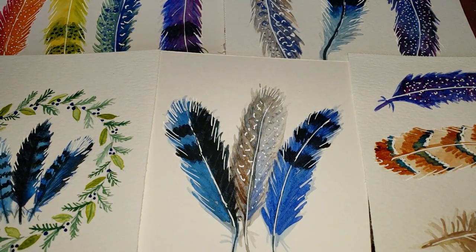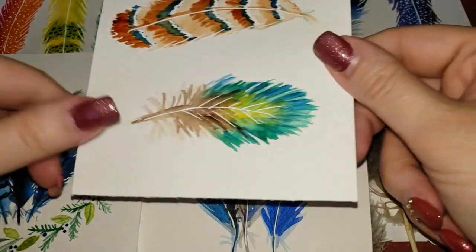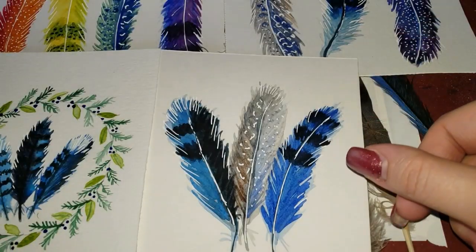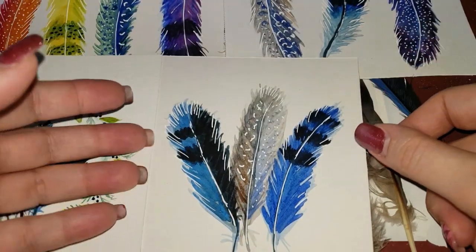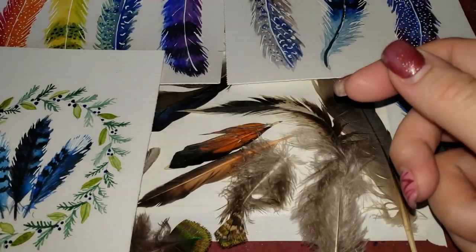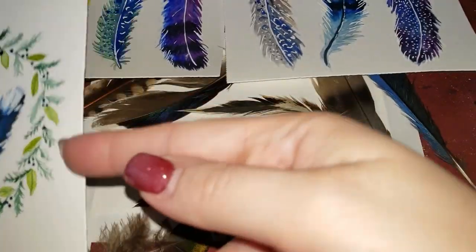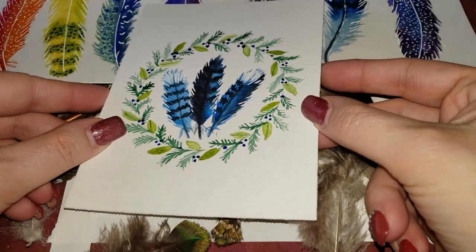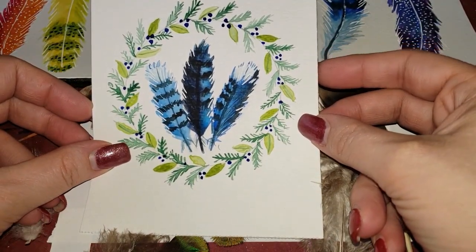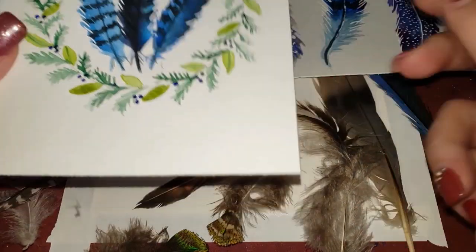Hi everyone, it's me, Little Frenchie. I am on a feather kick these last two weeks - I've been practicing all my feather paintings. I'm going to show you all the different paintings I've been playing with and trying. I have loved feathers since I was a little girl. I would collect them even if my parents would tell me they're gross. This one is my favorite - probably not going to tutorial this because we've already done a wreath tutorial, but I really love the way this came out.